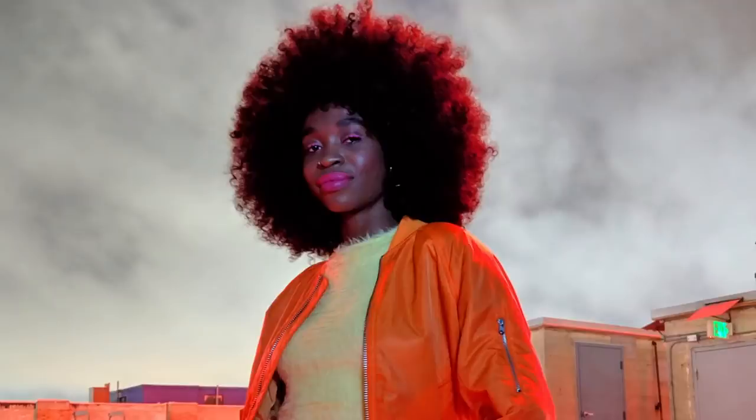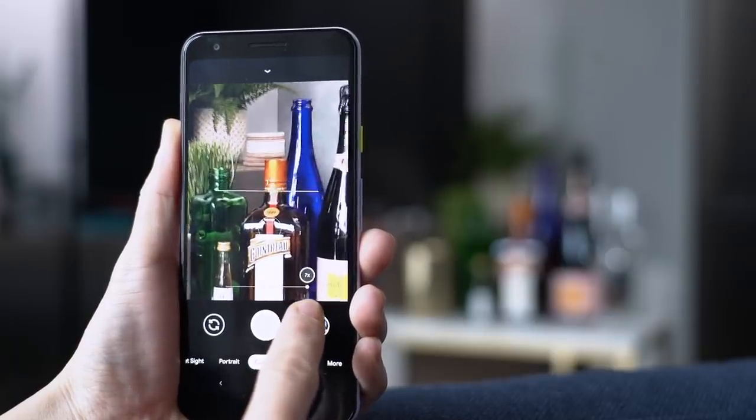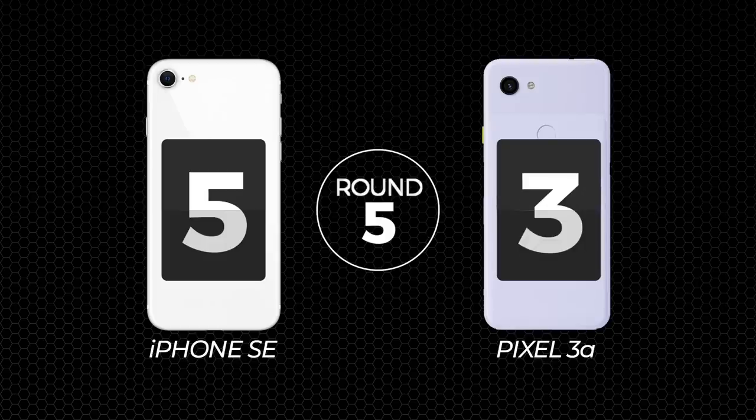How do we score this round? Overall, when it comes to most photos, the iPhone SE takes better shots. But computational photography — Google's specialty — gives the Pixel 3a an advantage when using Night Sight to photograph people at night and when using digital zoom. I'm giving this round to the iPhone, but awarding it two points for winning this mega round and the Pixel one point for doing night and zoom shots better.